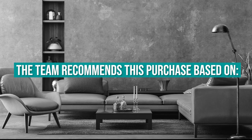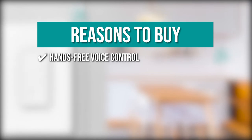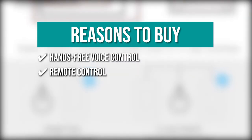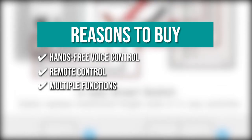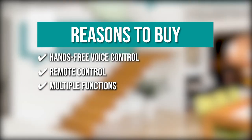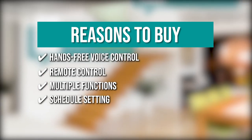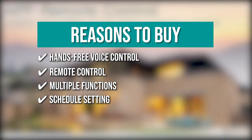The team recommends this purchase based on the following. Hands-free voice control: you can use Alexa or Google Assistant to create personalized applets to trigger the light. Remote control: the lights can be controlled from anywhere using your mobile device via the SmartLife app. Multiple functions: you can monitor real-time light status, share devices, and group a number of TreatLife switches to control all the lights in your house. Schedule setting: schedules or countdowns based on your daily routine, and occupancy simulation when you are not there, may be used to control the light.